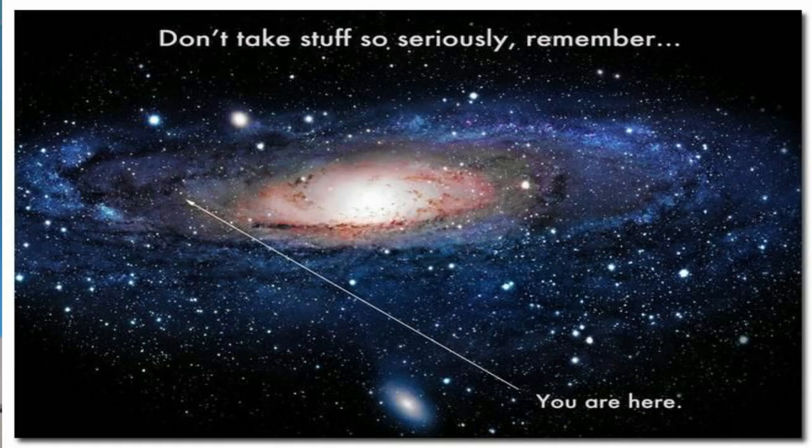Remember guys — we are not the priority here, but the planet is. Yes, having this perspective matters.